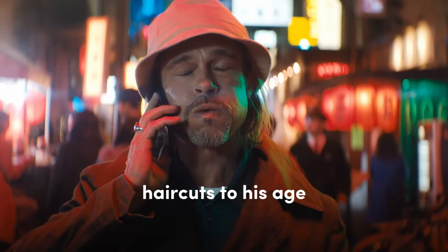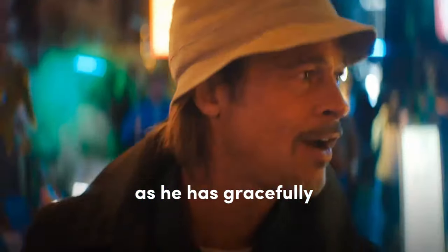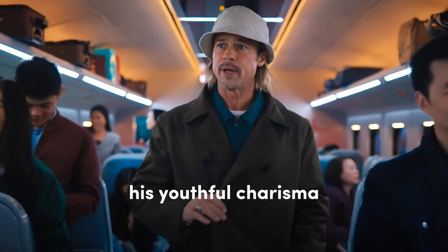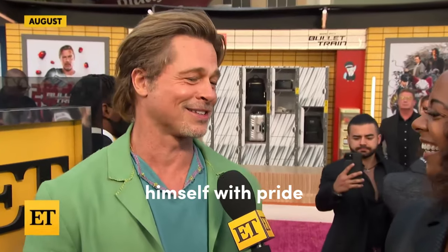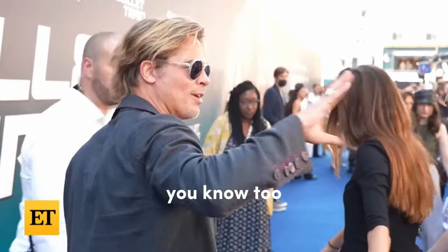His ability to adapt his haircuts to his age demonstrates his awareness of age appropriateness. As he has gracefully transitioned into his 50s, he has chosen styles that maintain his youthful charisma while embracing a more mature and sophisticated look. Another often overlooked factor is his confidence — Brad Pitt constantly carries himself with pride, and it shows. He knows he looks good in any hairstyle, and he makes sure you know too.